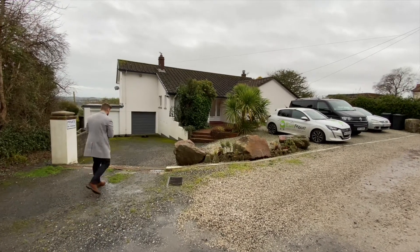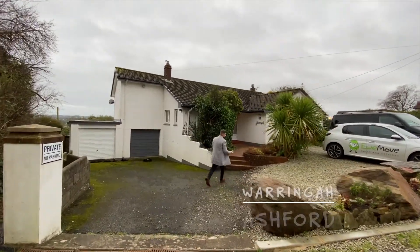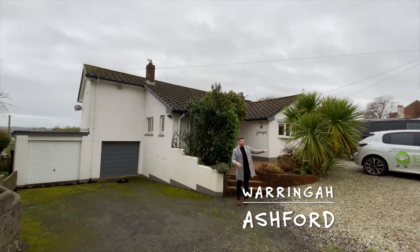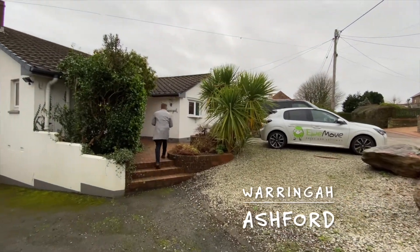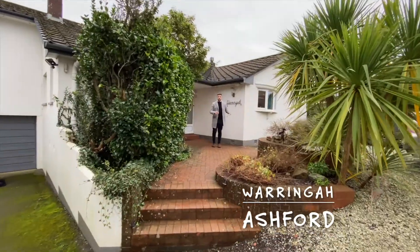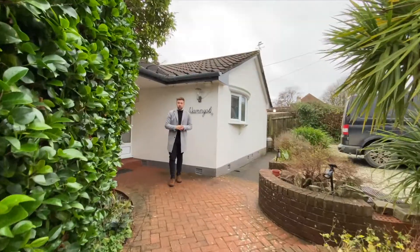Come on in. As you can see there's plenty of off-road parking on the driveway and additional parking bays privately owned by this property. Up a couple of steps we have our front elevation with access to the side elevation and access via the public footpath to our outhouse.